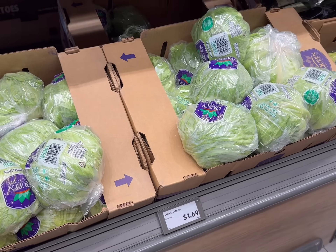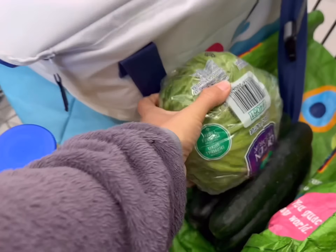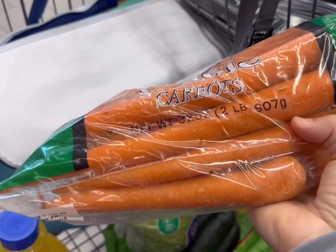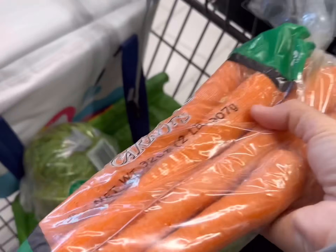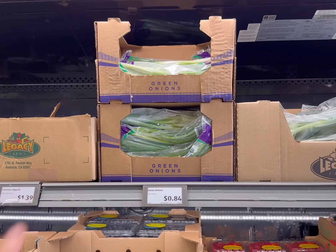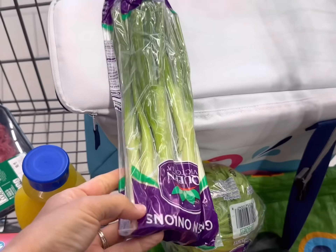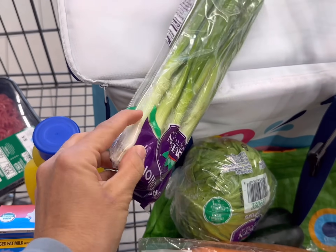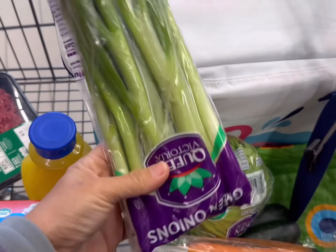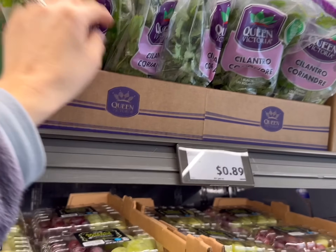Next I'll get some iceberg lettuce — just one head for $1.69, and this one looks really good. Carrots are $1.59 for a two-pound bag, so I'll get one of those. Carrots are the most underrated vegetable, I'm telling you. I'm going to go ahead and get a bunch of green onions for 84 cents. And don't forget — when you cut off the white ends with the roots, you can put them in water and they'll regrow within just a couple of days. That's my little scrappy cooking tip for today.